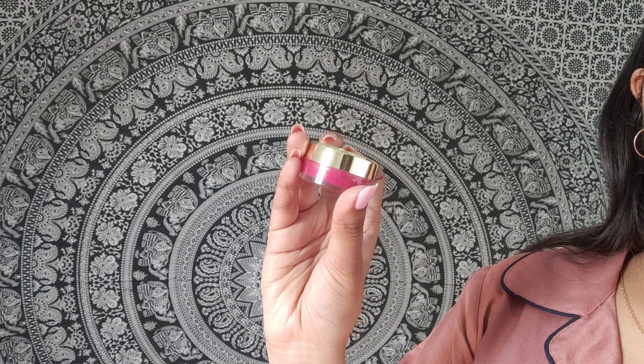And of course, some lip balm to seize the day! So guys, this was it. If you need any detailed review of any product, do let me know in the comment section below, and I'll see you in the next one. Bye!